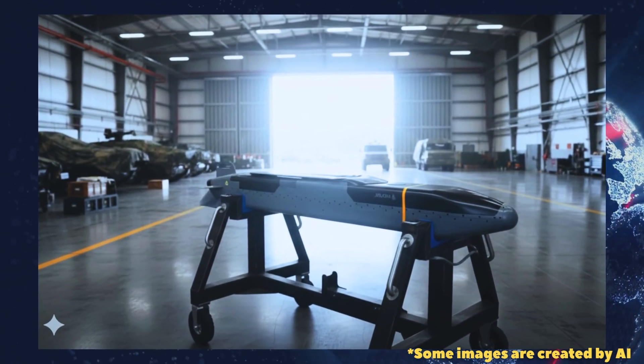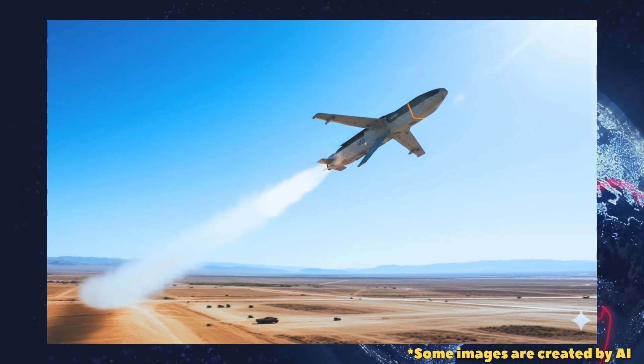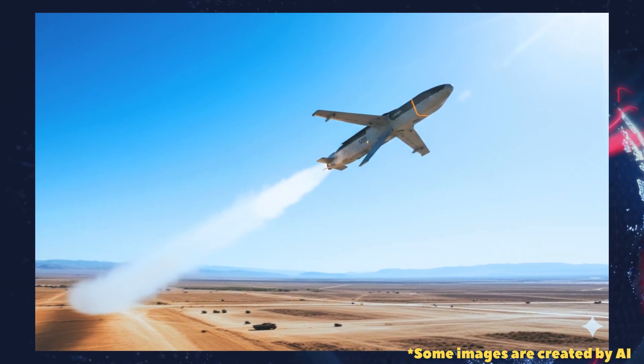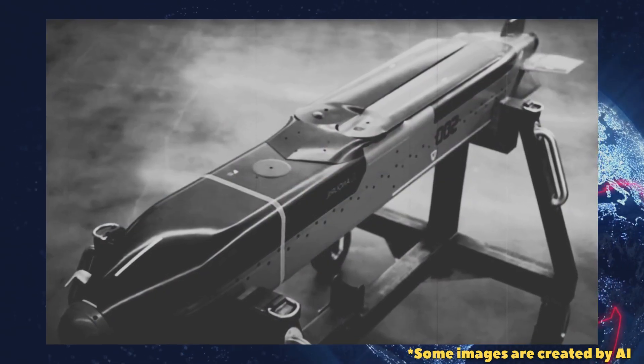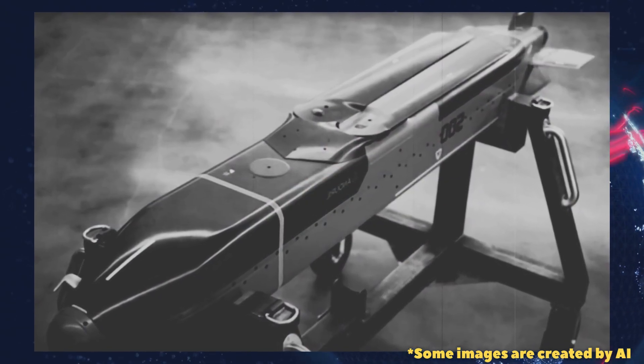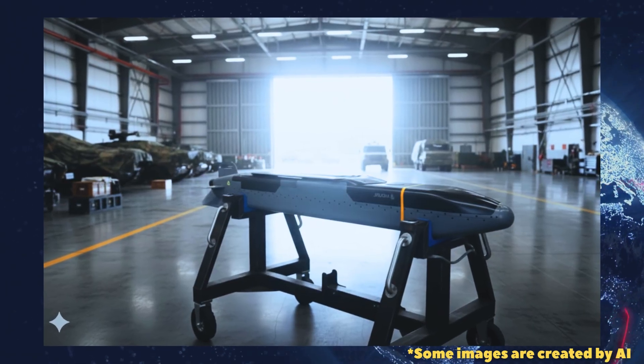While the smaller Barracuda 100M was tested from suspended launch platforms in the Army's High-Speed Maneuverable Missile (HSMM) effort, those prior flights provided crucial integration and performance data that informed the current ground-launch work.